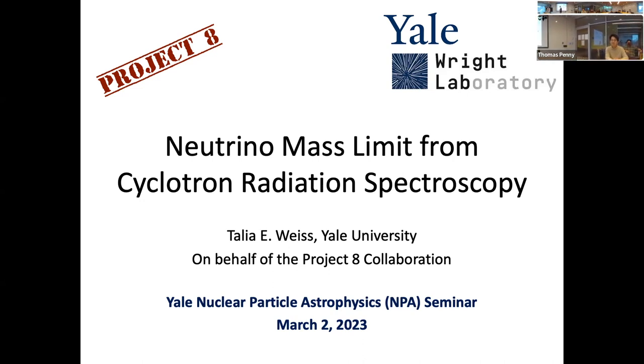Thank you everyone for coming. Today we have Talia, who's a third year PhD student in Carston's lab here at Yale, talking about the Project 8 results that were recently put up on the archive. Talia works on the Project 8 experiment, which aims to measure the neutrino mass through tritium beta decay. She holds an MA in political science from the University of Chicago and a BS in physics from MIT.